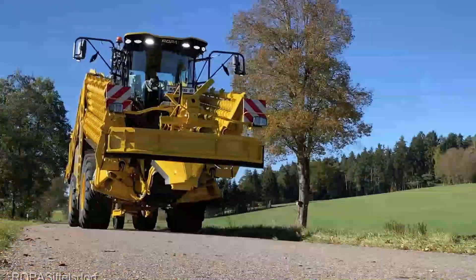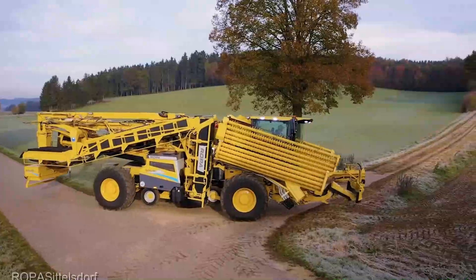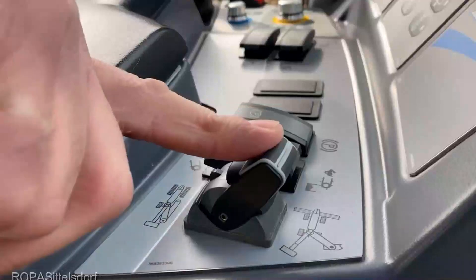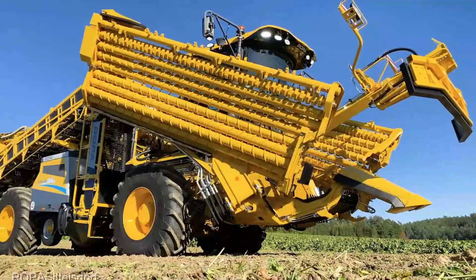Next on the roster is the ROPA Euro Tiger sugar beet harvester, at an average price of $700,000. It's a testament to the level of sophistication in modern farming machinery. This behemoth is engineered for large-scale sugar beet harvesting, boasting top-tier sorting and cleaning technology. Say goodbye to labor-intensive harvesting methods.